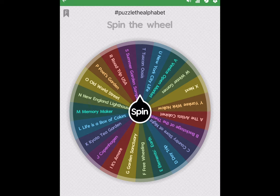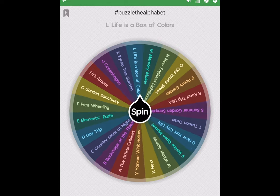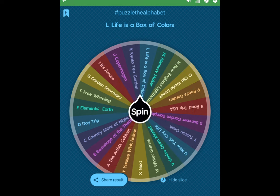This wheel is a little bit different because I put the letter of the alphabet that corresponds to whatever I'm doing for the Puzzle the Alphabet event. So let's see what happens. Okay, Life is a Box of Colors. That is a 350-piece Kodak puzzle, which is actually quite ironic because that is the exact puzzle that I really wanted to do. But I like to respect the wheel. I've been using it now — this will be my third month. So let's get to it. Thanks for watching.